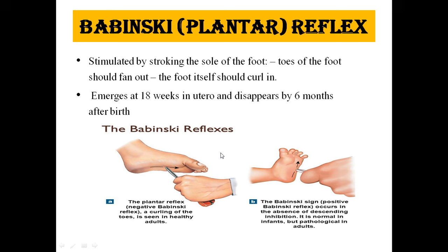The next is the Babinski or plantar reflex. It is stimulated by stroking the sole of the foot. The toes of the foot should fan out and the foot itself should curl in. This reflex emerges at 18 weeks in utero and disappears at 6 months after birth. The plantar reflex — negative Babinski — is curling of the toes, which is seen in healthy adults.